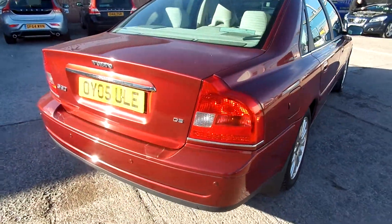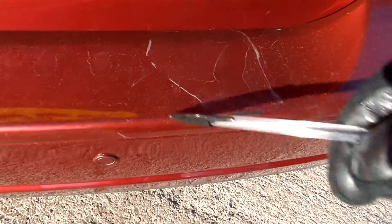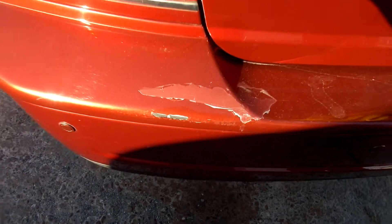Down to the back of the car, to the rear park assist. We've got some paint flaking off — someone has also been trying to touch it in there. And again, some more paint flaking on the rear bumper.